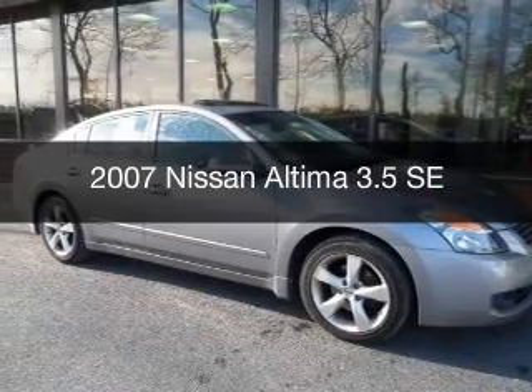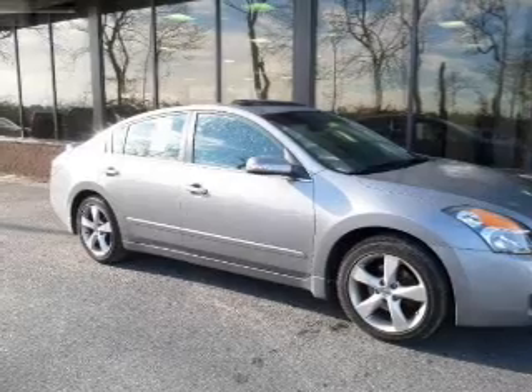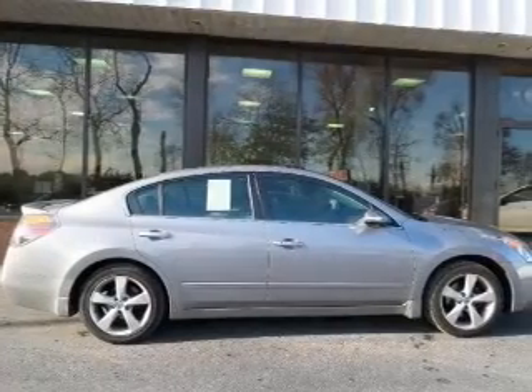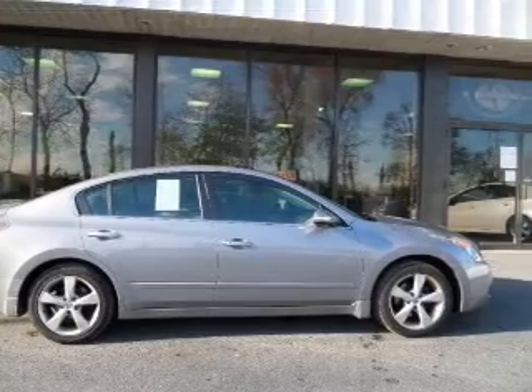This is a used 2007 Nissan Altima. It's powered by front wheel drive, a 3.5 liter, 6-cylinder engine, and a continuously variable transmission.